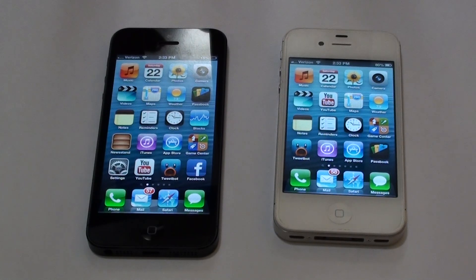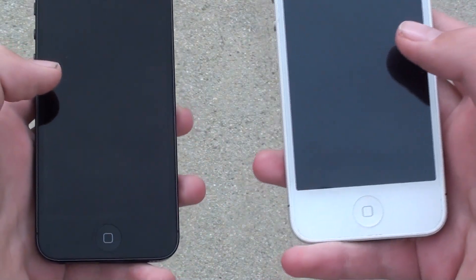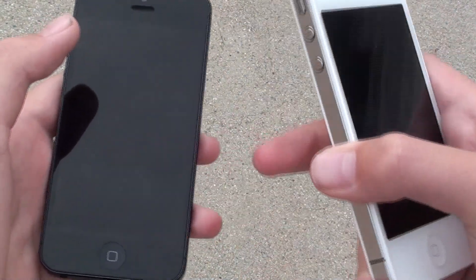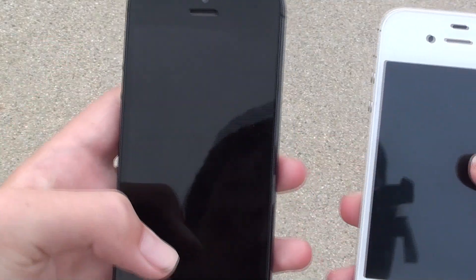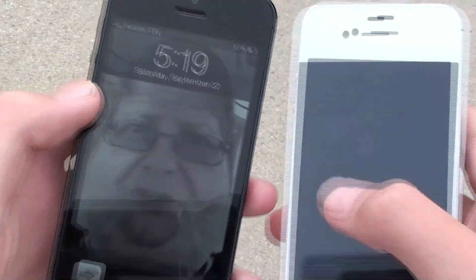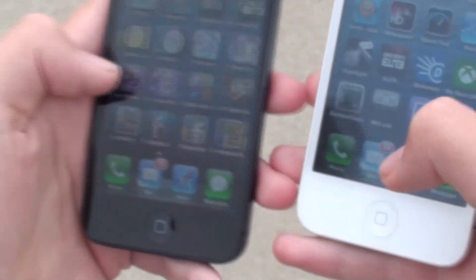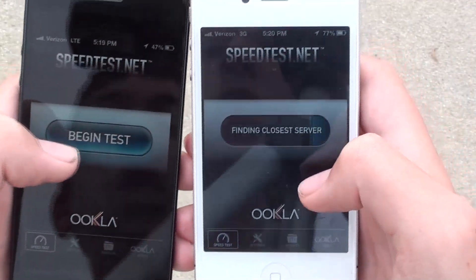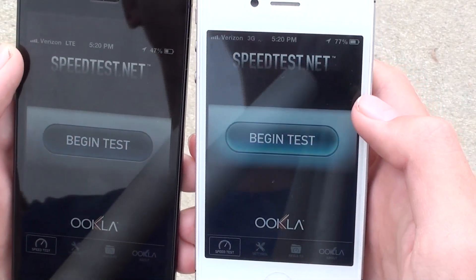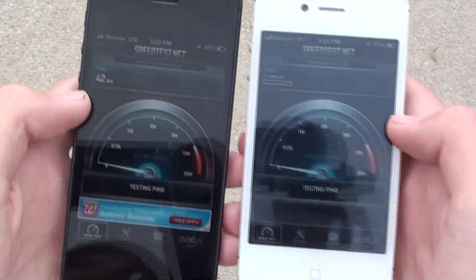Now I'm going to test the 4G LTE speeds. I'm doing a 4G LTE test of the new iPhone 5 versus the 4S on 3G. I had to go to a different location because where I was before there wasn't any LTE connection. Here I have 4 bars of LTE and 4 bars of 3G. I'm going to go to the Speedtest.net app and test them both — beginning the test now.